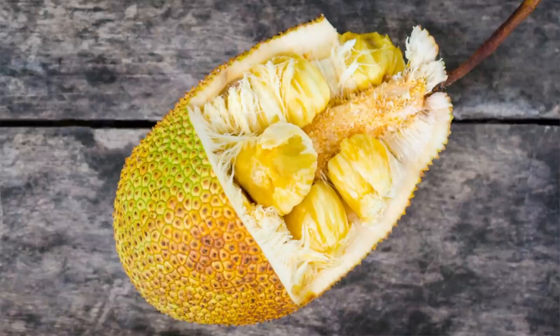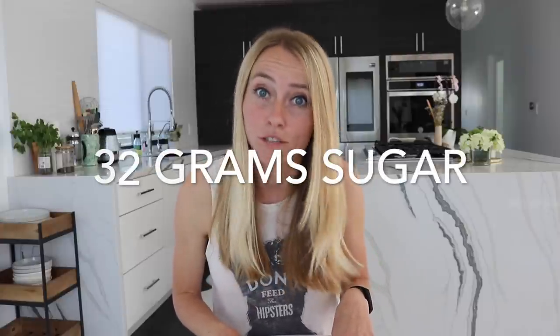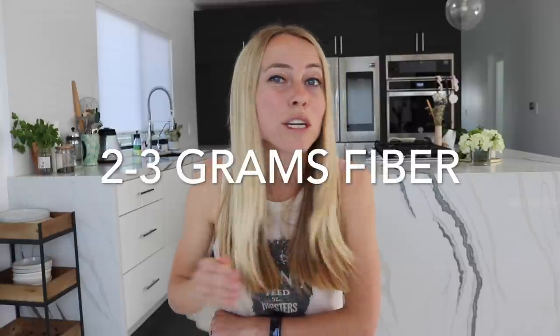This one might seem kind of random, but it's jackfruit. It used to be a lot more niche — it's commonly used as a meat substitute for plant-based recipes, especially for things like shredded beef tacos. But other than the texture, jackfruit is completely different. Just one cup of jackfruit has about 32 grams of sugar, with only two to three grams of fiber, which means you're getting a really big, quick release of that sugar into the body.